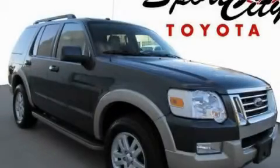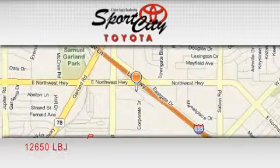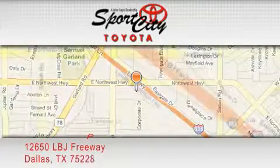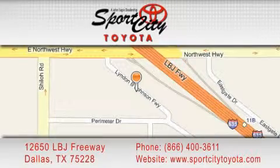This vehicle won't last long at this price. Call and arrange a test drive now. Sports City Toyota is located at 12650 LBJ Freeway in Dallas. Our goal is to exceed all of your expectations to ensure that you'll return for future visits.